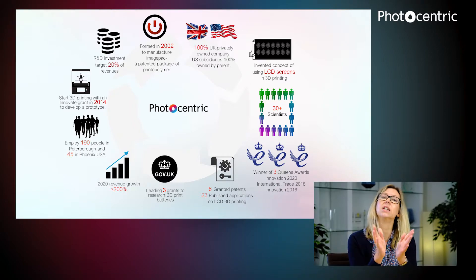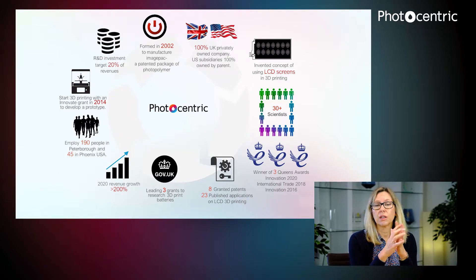Since 2014 we've been in the 3D printing market, which is obviously the market we're all interested in at Formnext. We began by testing an LCD screen. We already had a polymer that hardened with visible light — a daylight curing polymer — and we wanted to see if that would work with an ordinary screen. And it did. The rest is history, really.